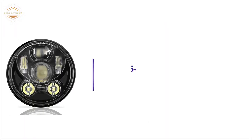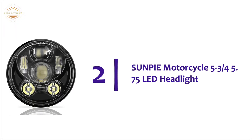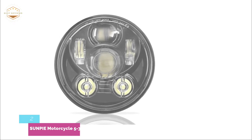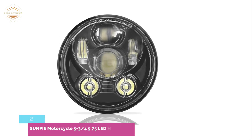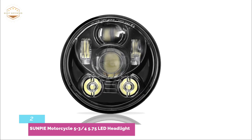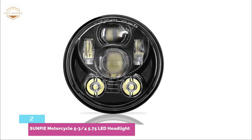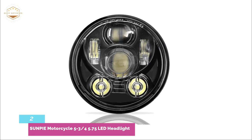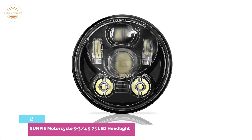Number 2 on our list: the Sunpi 5.75-inch LED Headlight. It is compatible with Dyna, Low Rider and Wide Glide, Sportster or Super Glide, Nightster, Street Bob, 48, Iron 883, 72, CVO Breakout, Softail, and many other bikes with a 5.75-inch round LED lamp.